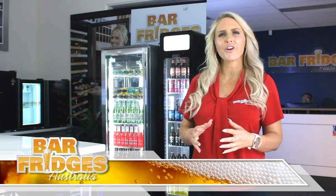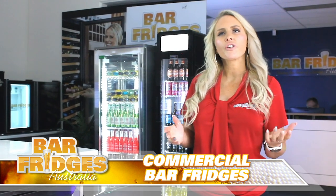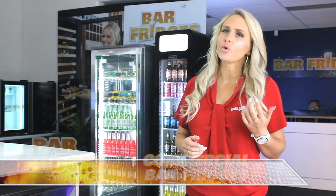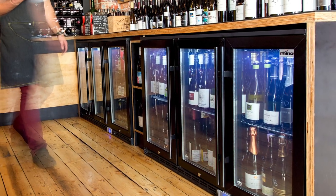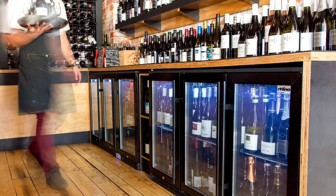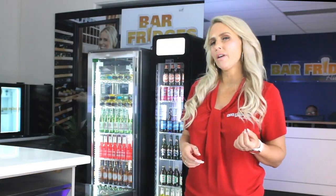Hi, welcome to Bar Fridges Australia. Let's talk commercial bar fridges. A commercial fridge is basically designed to handle more door openings and usage than normal domestic units. A busy nightclub or pub could easily have 500 openings a day. This can put a huge strain on all the parts and the cooling ability of the system.